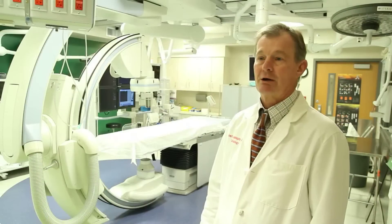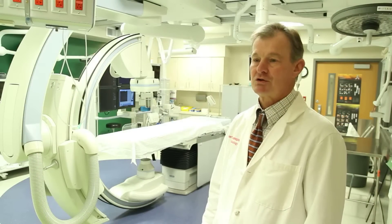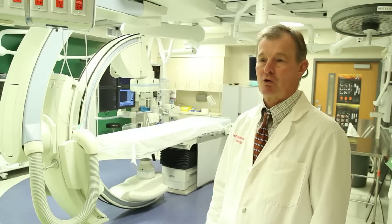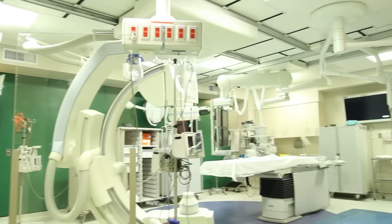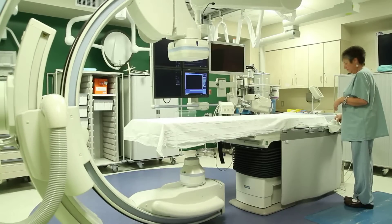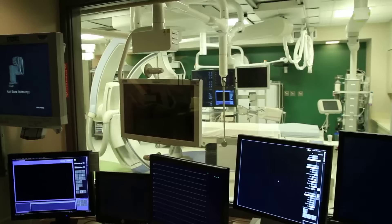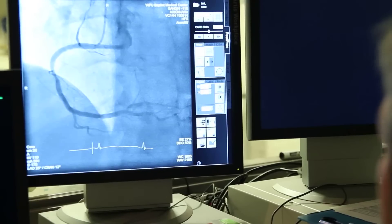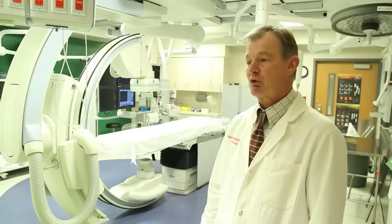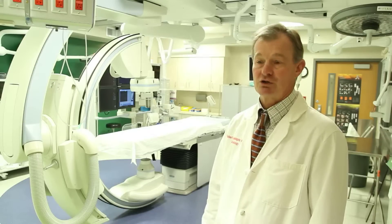This is where we perform the stent procedures that allow us to do that. Right now we're standing in the middle of the hybrid catheterization laboratory. This is where we can perform surgical procedures that would normally only be performed in the operating room. This room is fitted to all the standards that exist for operating rooms, and at the same time we have all the equipment that we have in a standard cath lab.